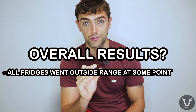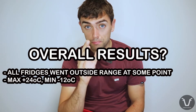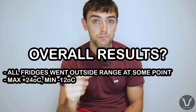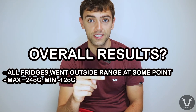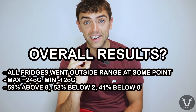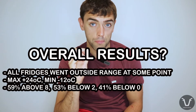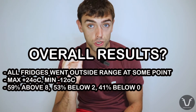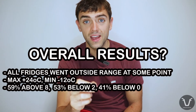Overall, all of the fridges at some point failed to maintain the 2 to 8°C range. One fridge got up to positive 24°C; another got to minus 12°C. Throughout each month of the study, an average of 59% had at least one temperature recording above 8°C, 53% had a recording below 2°C, and 41% had a temperature reading below freezing.